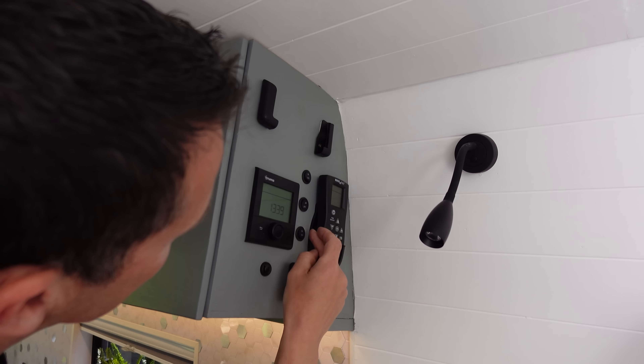Moving on to the bed area — we wanted something comfortable so we had a mattress purpose-made by a company called Custom Beds. They cut it to our exact dimensions including the extension piece. They can also make it rounded, but we didn't need that. The mattress weighed quite a bit but we weren't going to compromise on sleep.